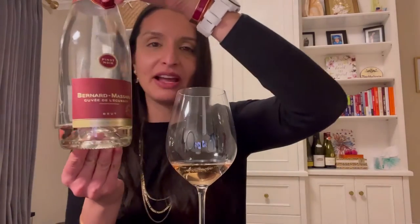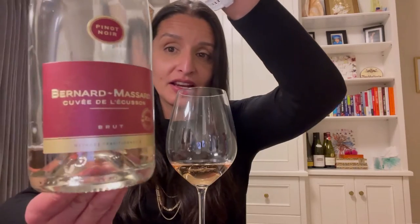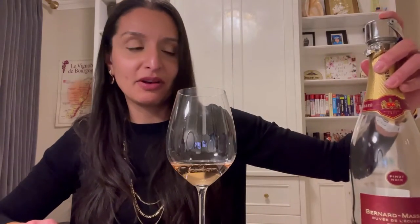This is a rosé sparkling wine made by the producer Bernard Massard from Luxembourg. Bernard Massard is one of the larger producers in Luxembourg, which in and of itself is not a very large production area or country. It is definitely one of the smaller countries producing wine within the EU, but it does have some wines that are noteworthy. Bernard Massard was established in 1921, so it's now approaching its 100-year anniversary, and they make a wide range of wines.